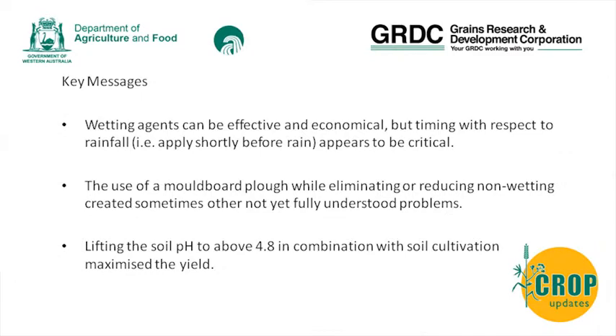The key messages - I thought I'd start with them - are really that wetting agents can be effective and economical, but timing with respect to rainfall tended to be important. The use of a moldboard plough, while eliminating or reducing non-wetting, created sometimes not yet fully understood problems.